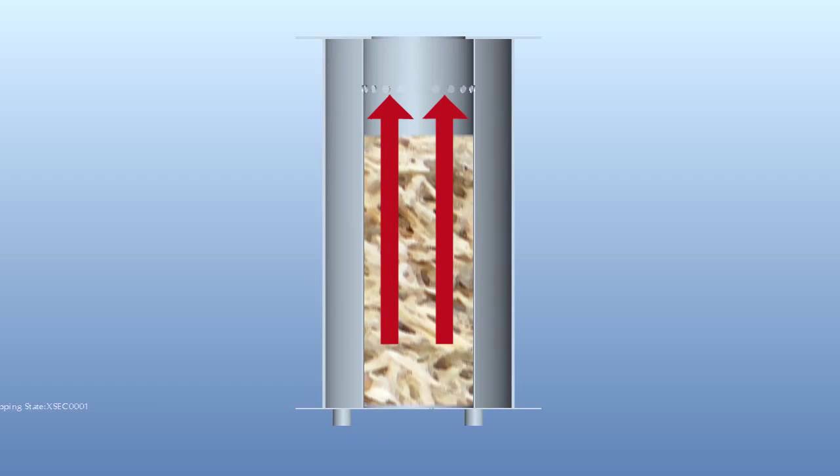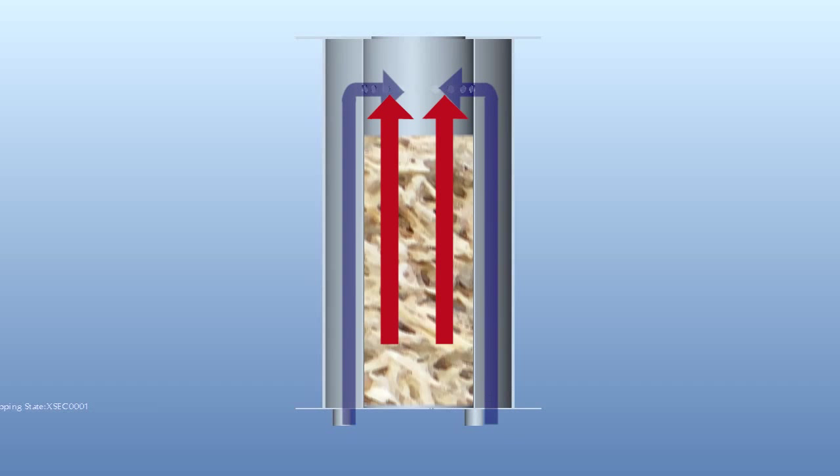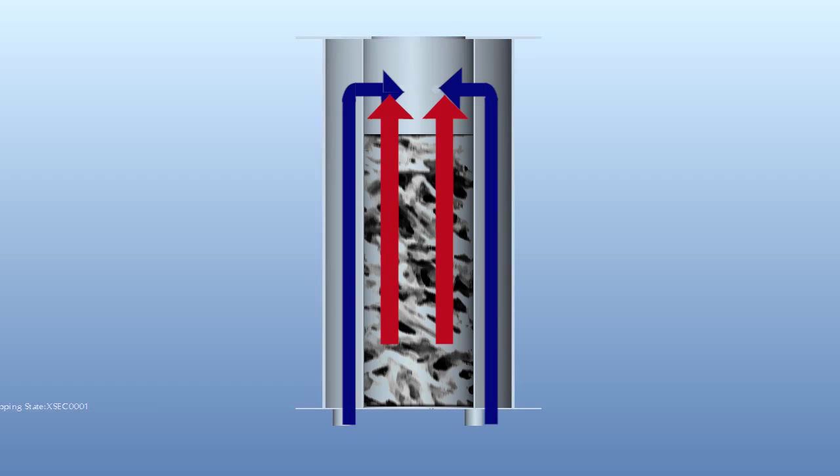The air moving through the outer cylinder, known as the secondary air, is preheated by the inner cylinder itself. It meets the flammable gases near the top of the stove, producing a gas fire. The process of pyrolysis slowly turns the fuel into charcoal that can be used as supplementary fuel, or potentially as biochar for soil amendment.